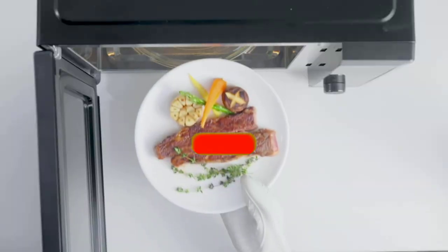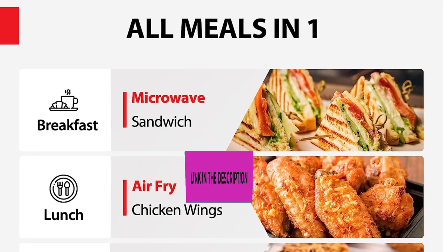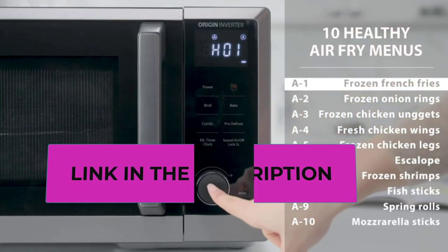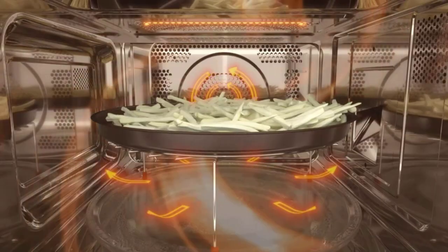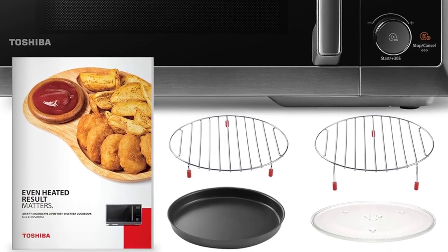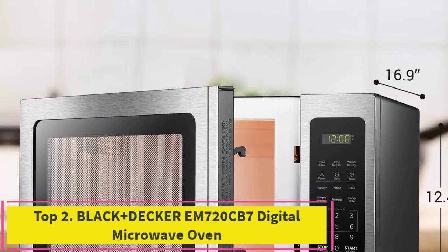The healthy air fryer combo feature allows users to enjoy crispy and delicious fried foods with less oil, promoting a healthier cooking method. Convection and broiling capabilities expand the range of cooking options. The 27 auto menu options simplify meal preparation, and the thoughtful design includes a sound on/off option. The Toshiba Master Series microwave oven is a reliable and multifunctional kitchen companion offering convenience for both everyday meals and culinary experiments.